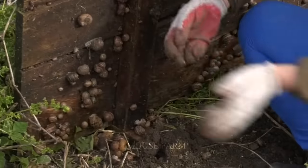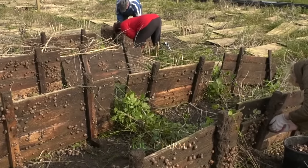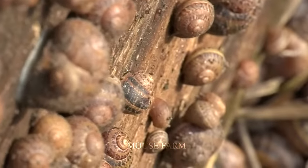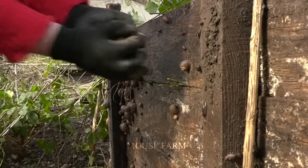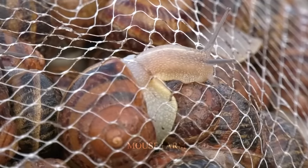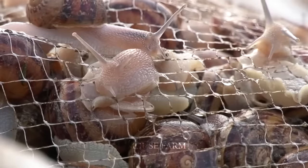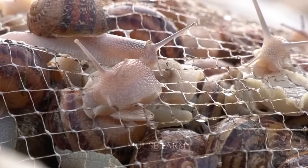When they reach the size of three to five centimeters, they will be harvested. These outdoor farms simply flip over the wooden boards to harvest them. On average, 220 to 440 pounds of snails can be harvested per day for small farms. On a large snail farm, up to 2,204 pounds can be harvested in a day. This is quite an impressive number.